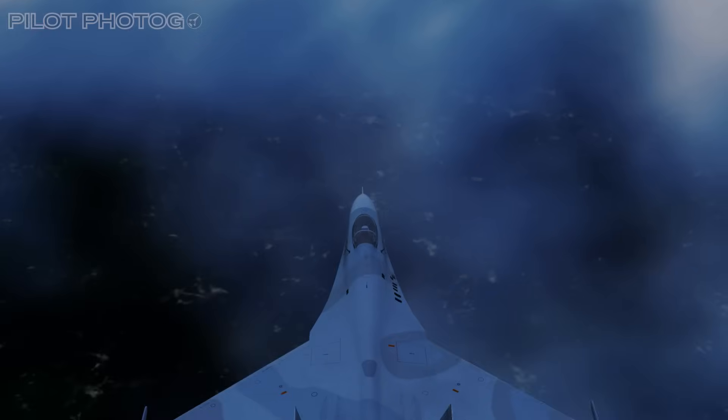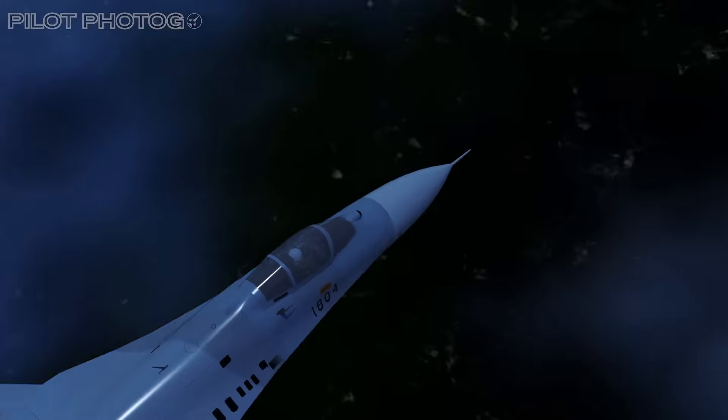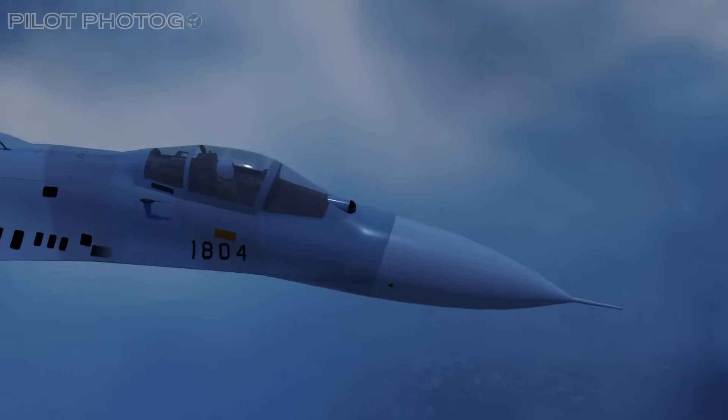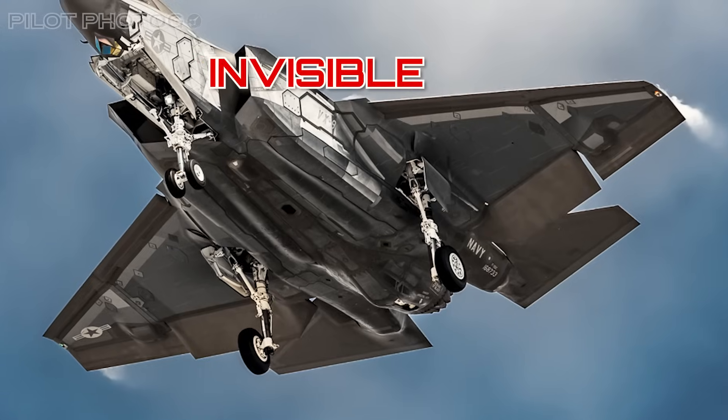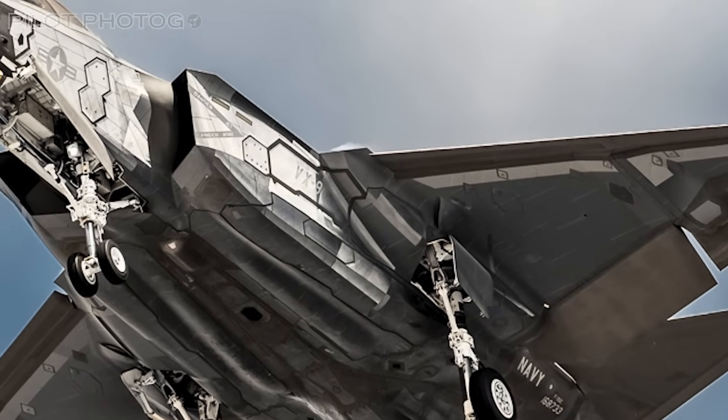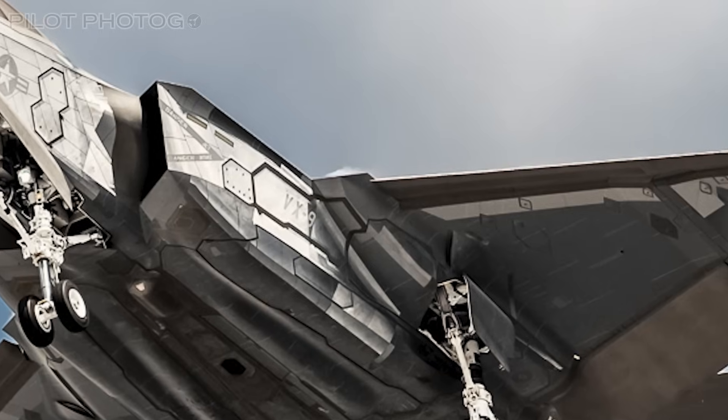Now, getting back to enemy IRST systems and why they're dangerous to stealth fighters — since they're passive and can't be jammed, your next best defense is to go invisible. And this is likely what the mirror coating is: think of it as adaptive camouflage that reflects the surroundings to blend in.